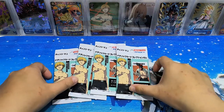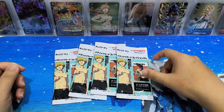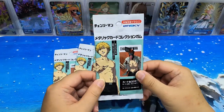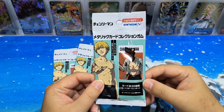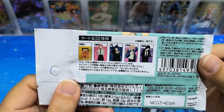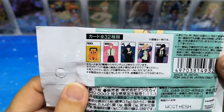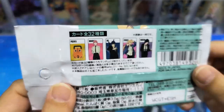Hello everyone! Today I got 4 packets of Chainsaw Man parts which I got from Tokyo, so I thought it's quite interesting and I'd like to share with you guys. Looks like these are the parts and they are 32 designs. I hope I can get a Pochita — actually any one of the characters are nice, I will be happy to get them.